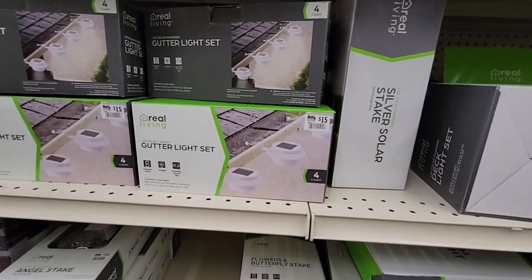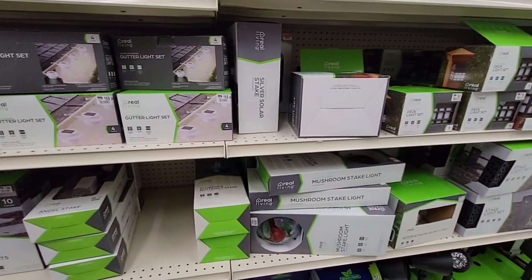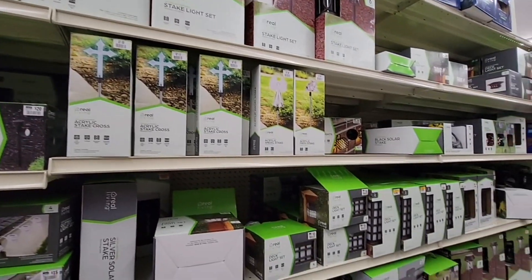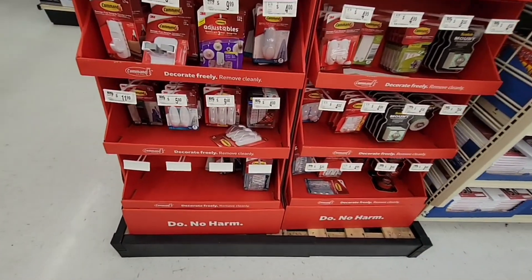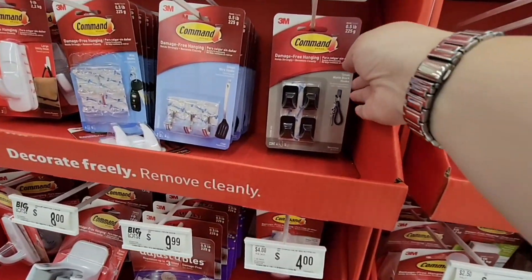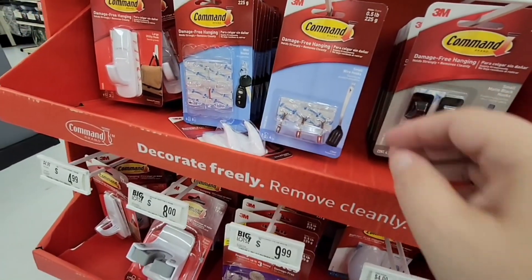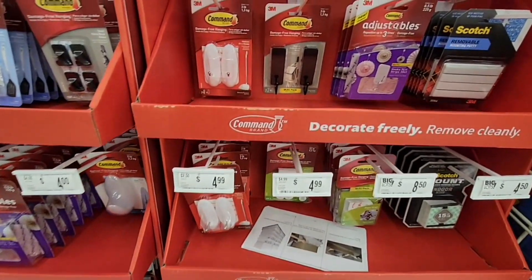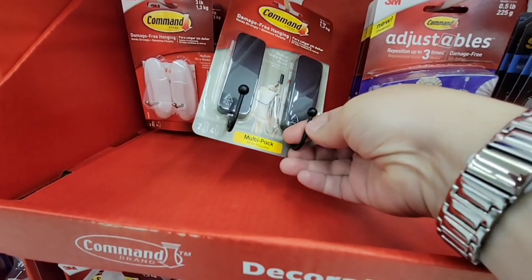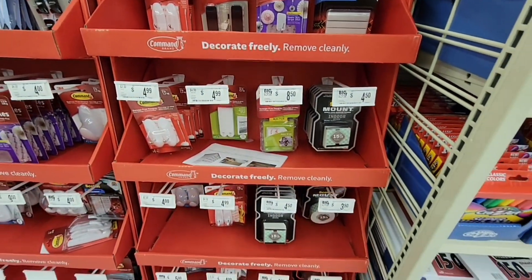I'm looking at these gutter lights — they hang under the gutters and it looks like solar. I did not see any clearance or sale tags on these, so we'll keep our eye out. Look at this — Command hooks. I love Command hooks, just great to have on hand. They used to just have white, but now they've added black and different decor options — clear ones, broom holders, adjustable ones. Those are cool and they're fancy enough — pretty hooks. We love pretty hooks.